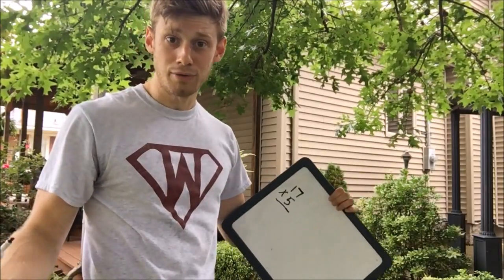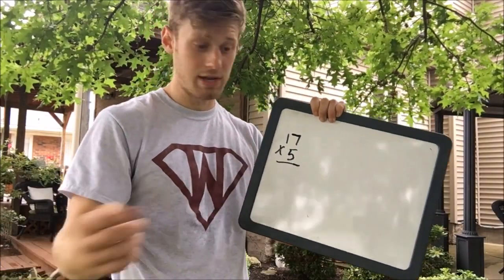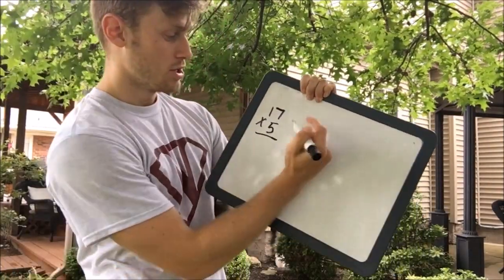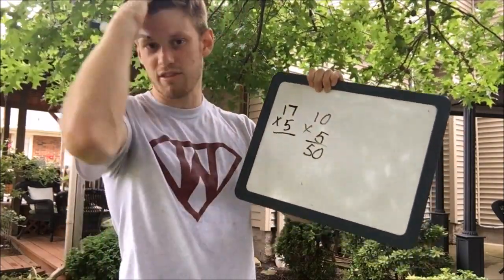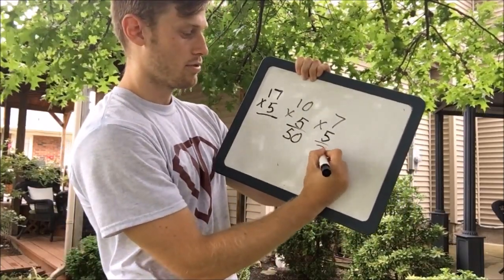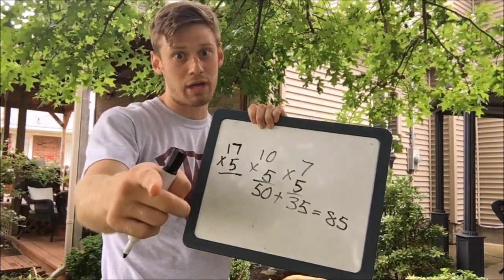Where'd you get that board, bro? I always carry it with me — duh, my teacher. So we have this two-digit number, 17 times 5 — that's a single-digit number. This only works with a two-digit and single-digit number. We're gonna break this apart: we do 10 times 5 equals 50 — I just took the 7 out, mental math, fast. Then 5 times 7 equals 35. Add these together: 85. So I just separated that problem. Let's practice mentally now.